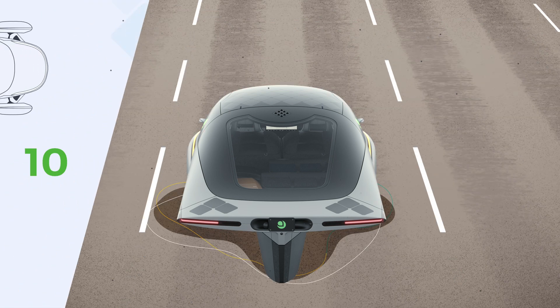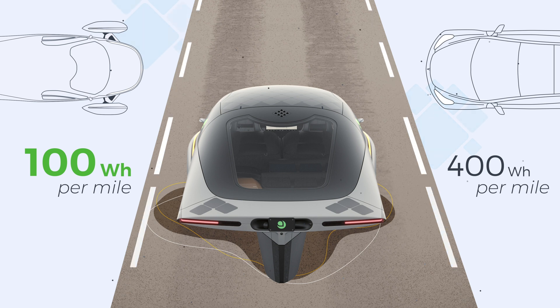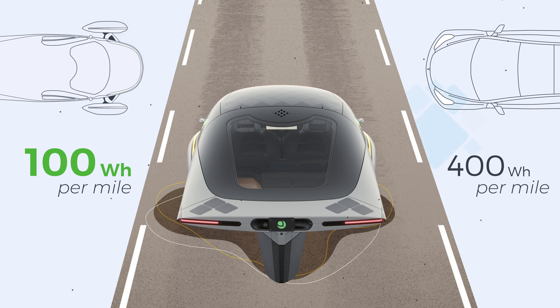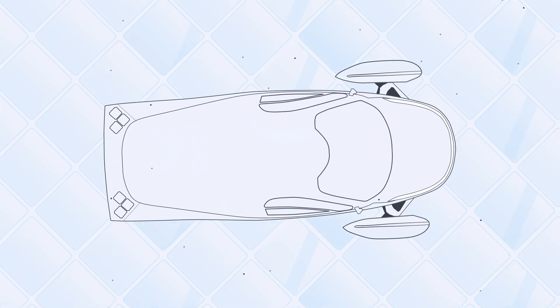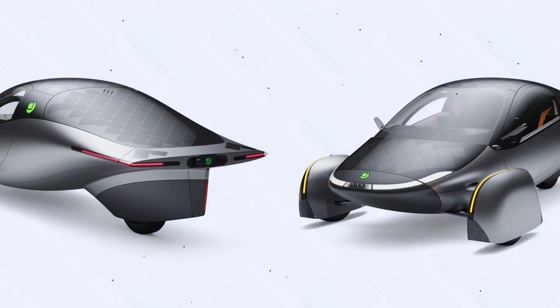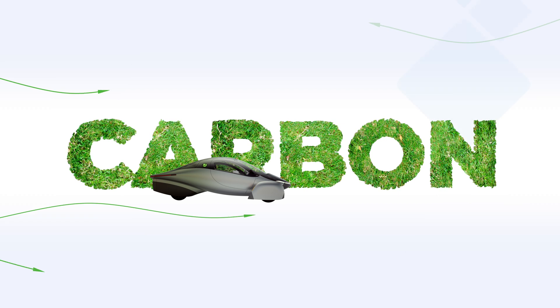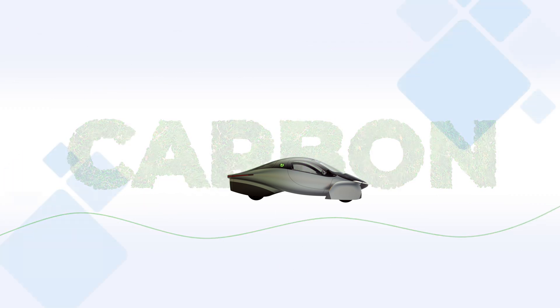Aptera uses only 100 watt-hours per mile, compared to over 400 watt-hours per mile for the average EV on the road today. This means the same amount of energy takes Aptera four times as far. Our commitment to solar power, aerodynamics, and simplicity has created one of the most efficient forms of transportation on the planet. It's an exciting future, one we can't wait for you to be a part of.